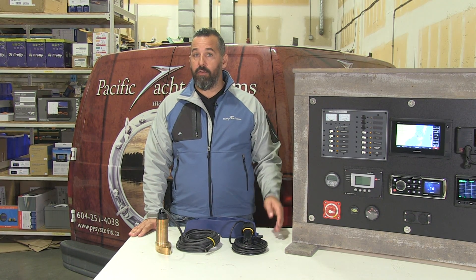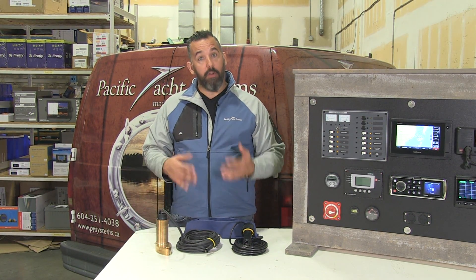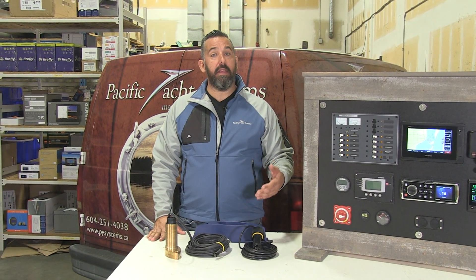It needs to be interconnected to either an instrument that converts that data and actually shows you a number that makes sense, or it could be a display or an MFD that has a built-in transducer sounder box inside that can translate directly and take a transducer directly plugged into the back of the display.